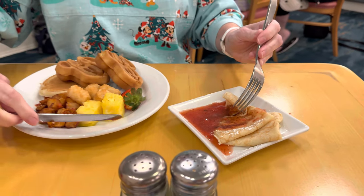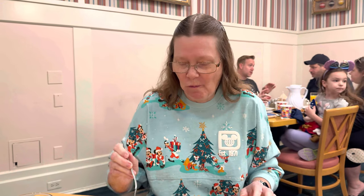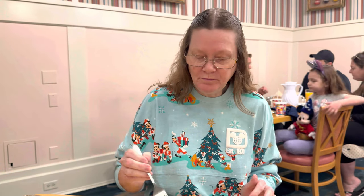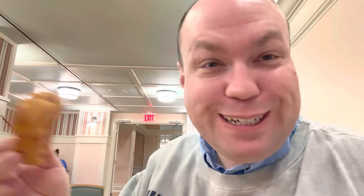Oh, look at all of that! You got one of those too — you like that? Is that good? You got mini waffles and potatoes? Oh look at that. Minnie just came by while we were having our mini waffles!